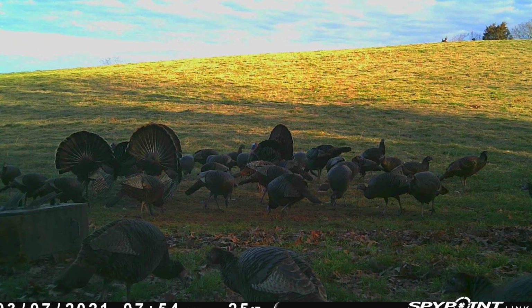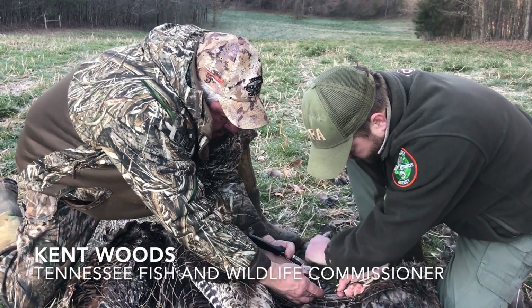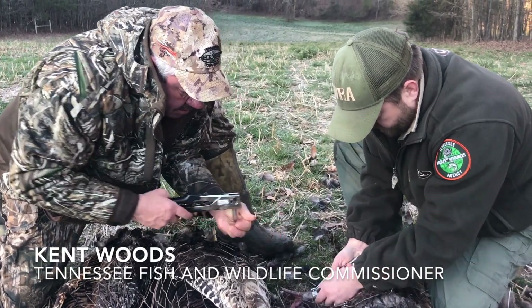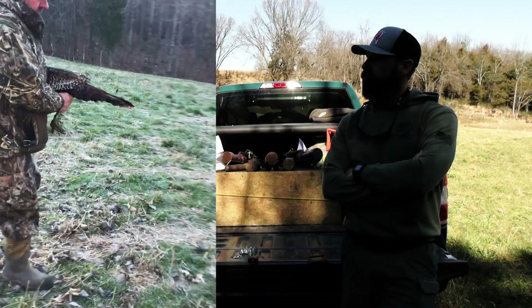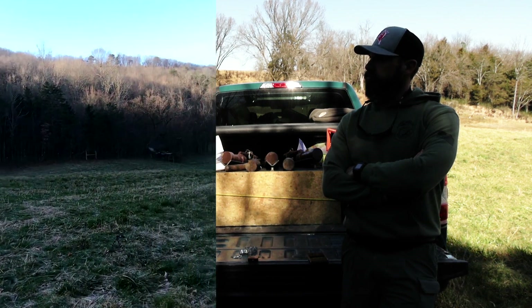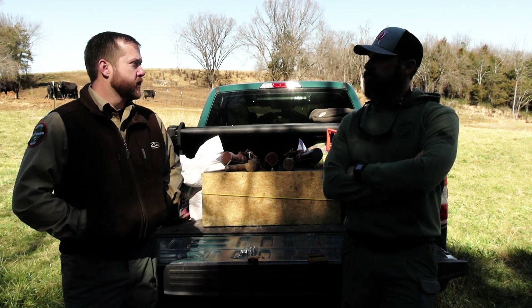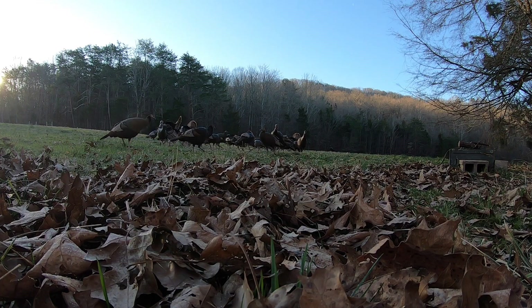Okay, so why are we trapping these turkeys and putting bands on them? Well, we have a statewide turkey team and we just recently finished our management plan. In that plan, one of our objectives was to improve the population monitoring system, and this is one of the strategies — a leg band recovery survey — in order to get data on annual survival rates and harvest rates from hunters.